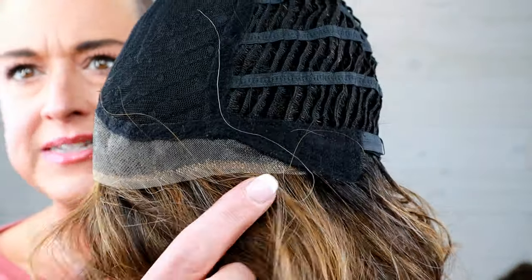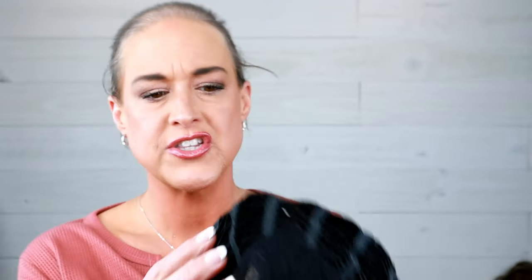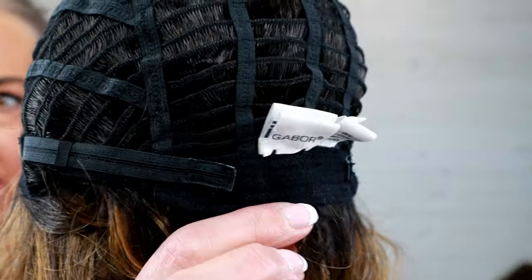She has a lace front — take a look at that lace front right there. It's extended all the way down to the ear tabs, and then we have a mono part. Lace front ear tab to ear tab — so extended lace front and a mono part going left over to the right. It is a pretty skinny mono part, so you don't have a lot of flexibility on where you can part this. We've got ear tabs with bendable stays — hard to see with the dark cap. Extended nape, velcro adjusters, and the rest is open wefted.